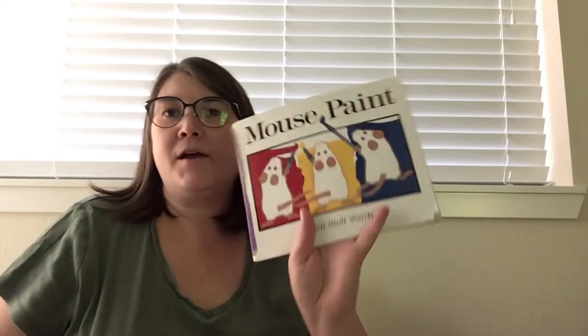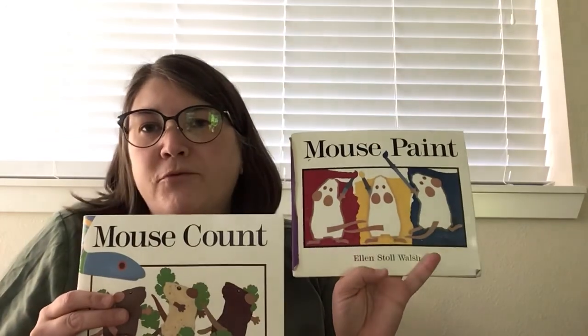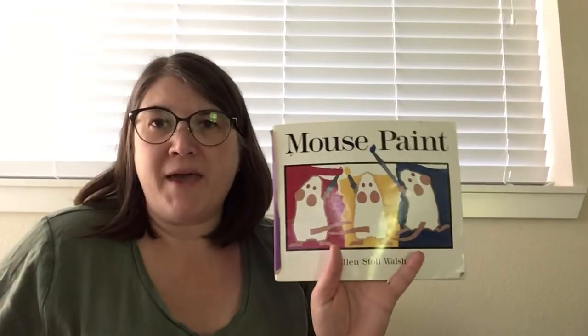Hey everybody, it's time for Friday Favorites where I read some of my favorite stories. Today I have two stories to read: Mouse Paint and Mouse Count, and they're both written and illustrated by Ellen Stoll Walsh. So I'm going to read Mouse Paint first.